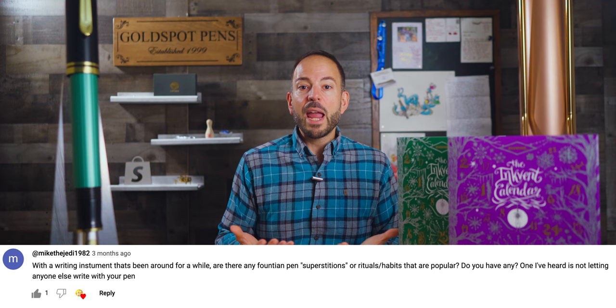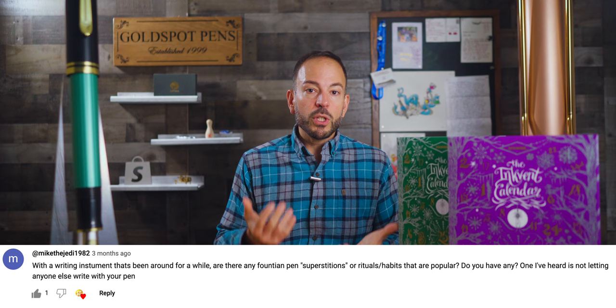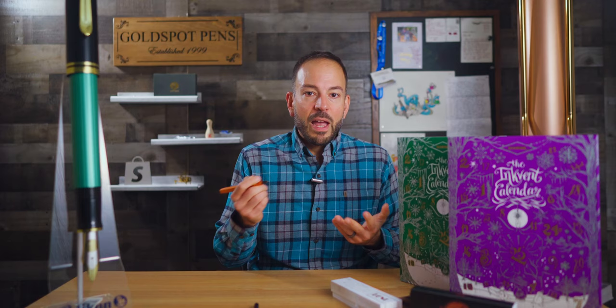And now for the question of the week, which comes from MikeTheJedi1982, who asks: 'Are there any fountain pen superstitions or rituals/habits that are popular? Do you have any? One I've heard is not letting anyone else write with your pen.' Yes, Mike, that is definitely one of those superstitions, and it sometimes holds true depending on whom you loan the pen. For example, I'd loan my pen to co-workers because they have the requisite experience and respect for pens. I would not let just any stranger write with my fountain pens, but if we're friends, I'd give you the pen and a quick tutorial on how to write with a fountain pen without destroying the nib.